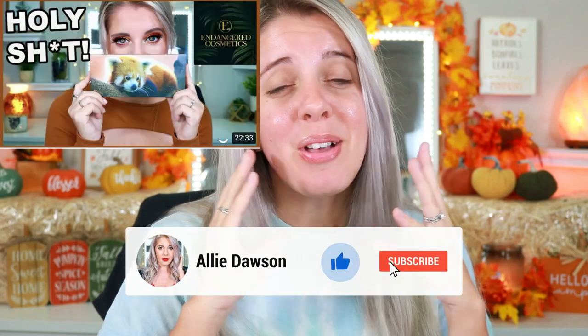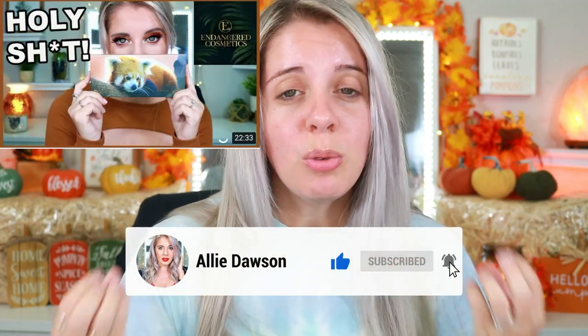A couple months ago I introduced you guys to Endangered Cosmetics by reviewing the Red Panda Palette, and oh my god I love that palette so much. I really do love Endangered Cosmetics — this is one of the only brands I've ever come across that donates 10% of the proceeds to the cause they are supporting. In my Red Panda video I donated all my AdSense from that video and matched it with my own — I was only able to donate $112, but I did the best I could and I'm so happy I got to give back.